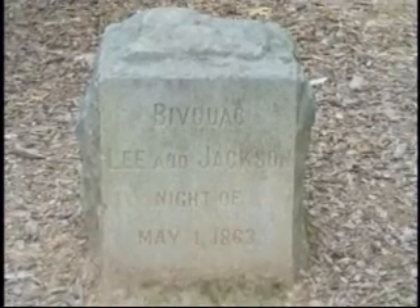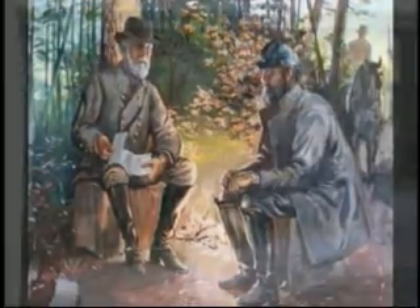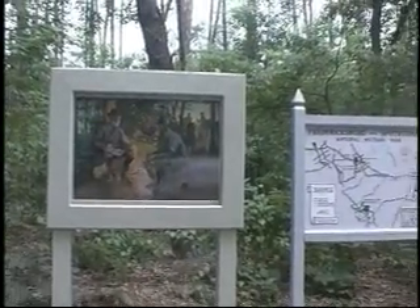On the night of May 1, 1863, Confederate Generals Lee and Jackson meet to discuss battle plans for the next day. It would be the last time the two generals would meet. Markers and plaques are at the location of the bivouac site.